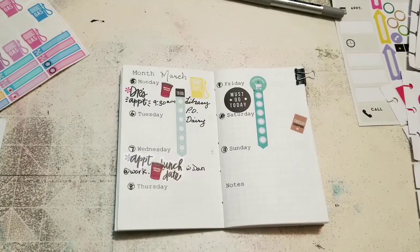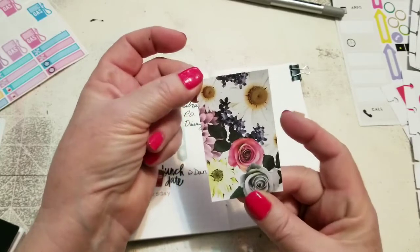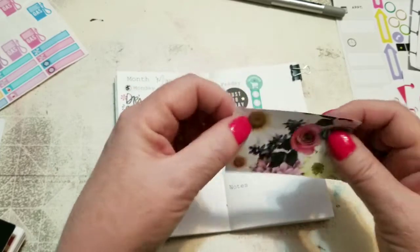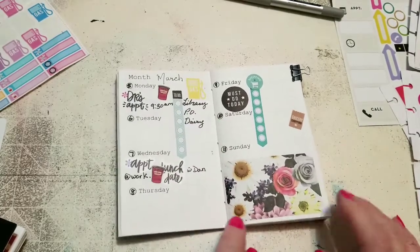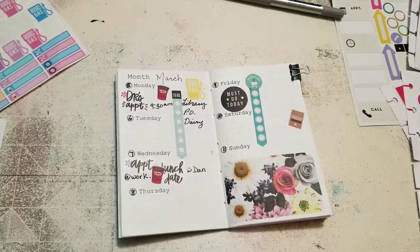I'm just going to flip through this book and see if there's anything cute I can put in here. I think I'm going to take this sticker — these are the large-sized full-box stickers from the Man Bees Happy Memory Keeping book — but I figured out that they'll fit just perfectly right in here. So they kind of decorate the page, which I think is nice. It just gives the page a little bit of color.